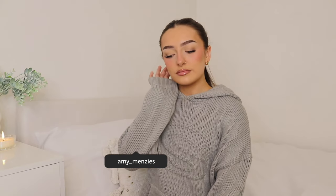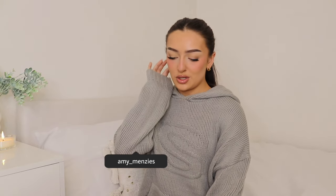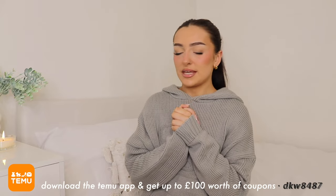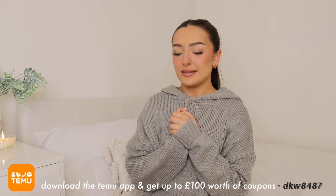I'm almost certain this is about to be the best Temu haul you've ever set your eyes on, so I hope you are ready. I've done a little bit of damage — and by a little I mean quite a lot actually — but I am convinced I find some of the best things on there. So we are just going to get cracking. Everything you need to know will be down below.